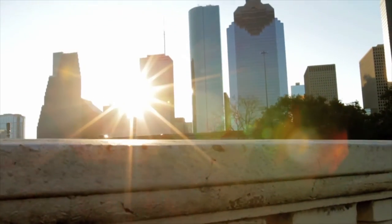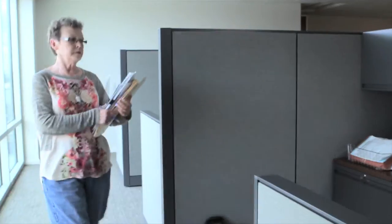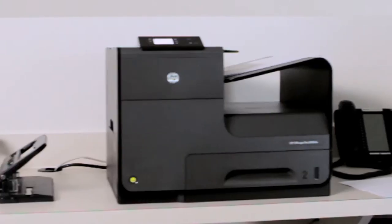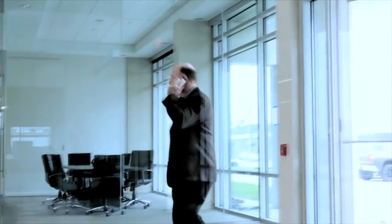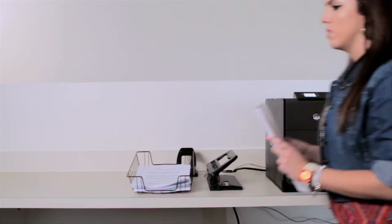We actually replaced a $14,000 MFP with the OfficeJet Pro-X for the IT department. We did wired network printing, wireless network printing, AirPrint, scan to folders, faxes. We did everything the device could do and everything just simply worked.